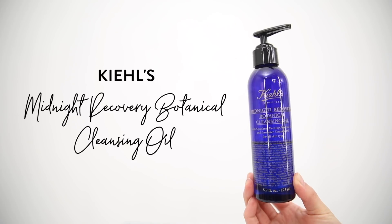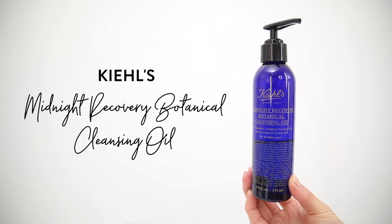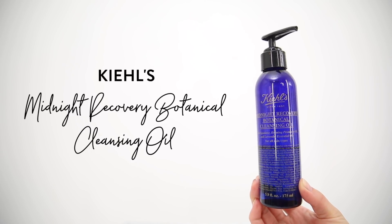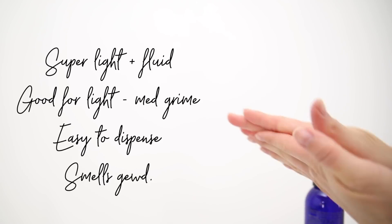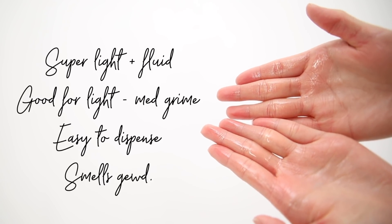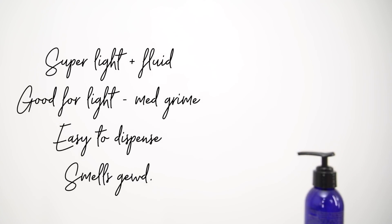If I don't have the time or don't need intense hydration, I also like to use the Kiehl's Midnight Recovery Botanical Cleansing Oil. This one has a pump dispenser and is a lot more lightweight and fluid. If my skin is not needing deeper hydration, no breakouts, or I'm in a time crunch, this is my go-to. It's good for light to medium grime, has a wonderful lavender scent, and either of these balm and oils are great for removing makeup at the end of the day too.